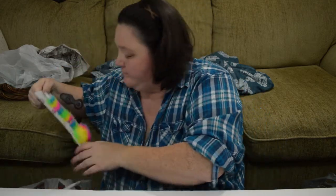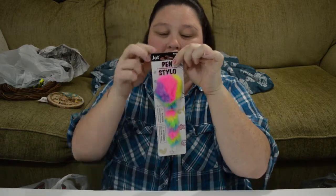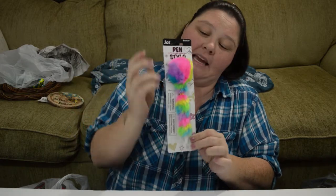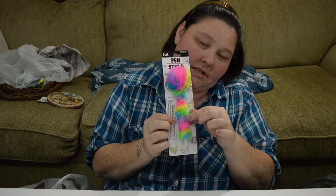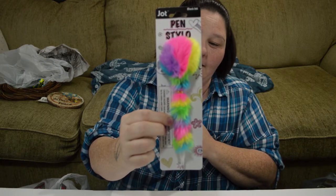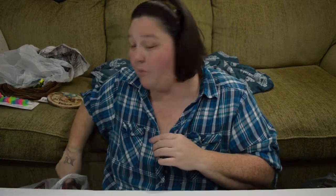You guys know me and my planners and my pens, so I found this Stylo pen. It has black ink and it's just a multicolored ink pen — fuzzy. I cannot wait to try it out, so I picked up just one of those.